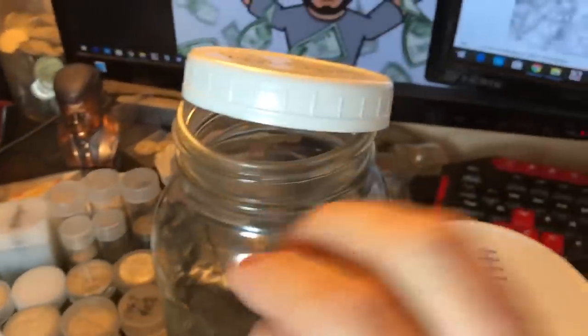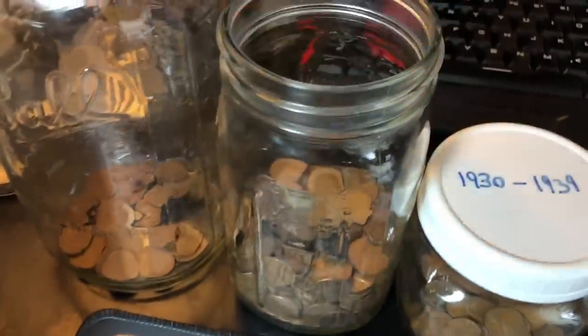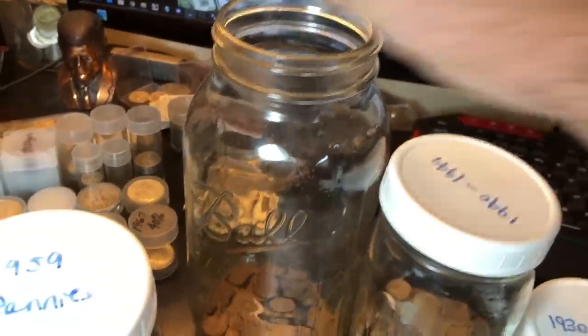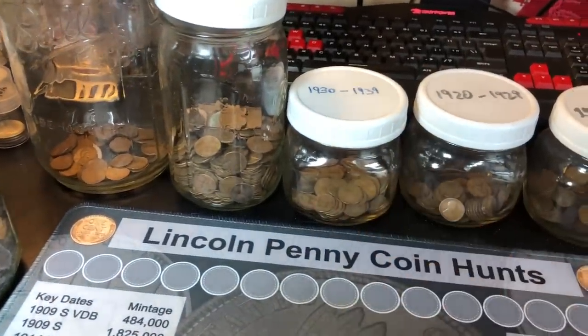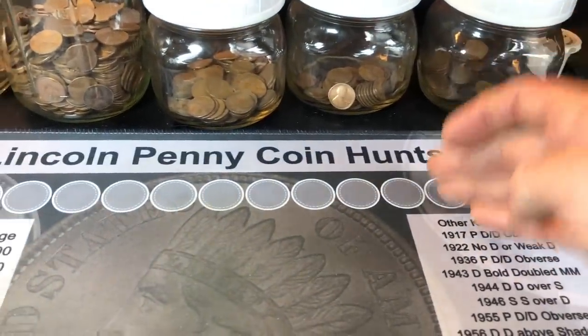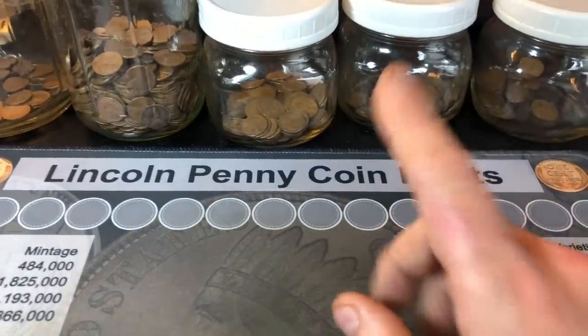After every hunt I have jars labeled by decade: 59s, 50s, 40s, 30s, 20s, and teens. The 1940s wheat cents go in the 40s jar, the 50s go in the 50s jar, and all my 1959s go in the 59s jar — I've kept every single one. I have the same system for my Canadians, nice coins, and miscellaneous finds. Once the jars get full, I dump them out on the mat and sort them by year — 58, 57, 56, 55, and so on.